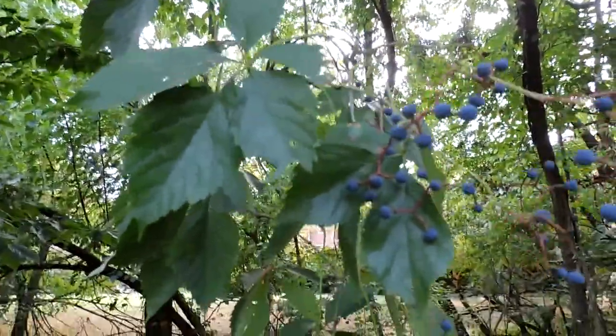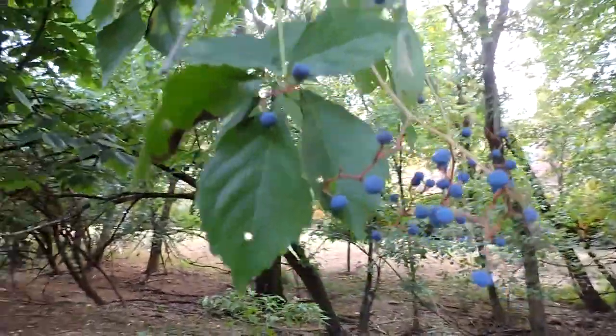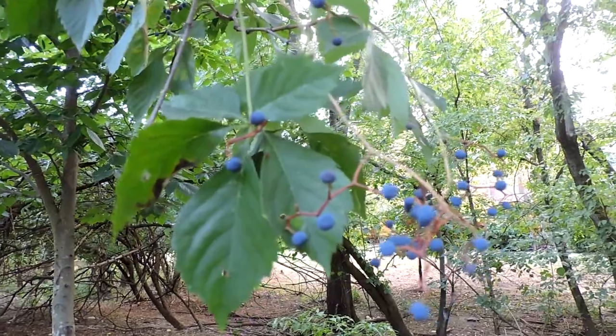So a neat native vine — it's incredibly adaptable. Virginia creeper: leaves of five, let it thrive. We'll see you next time. Thank you.